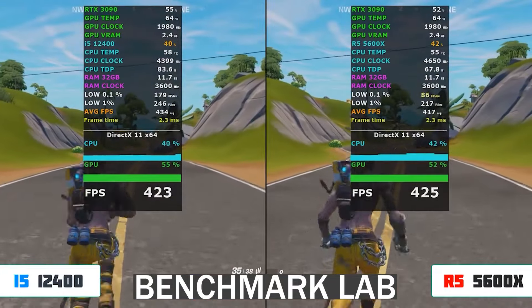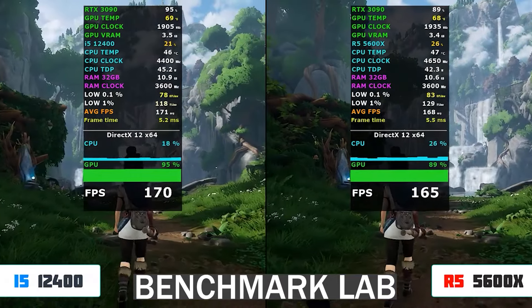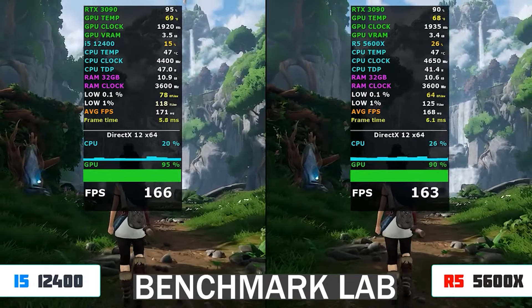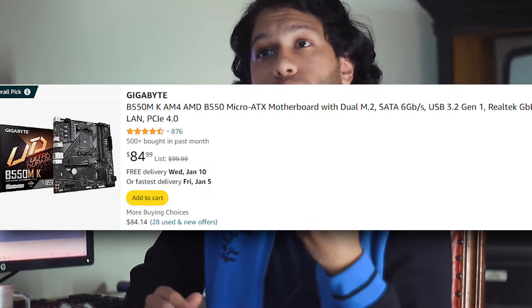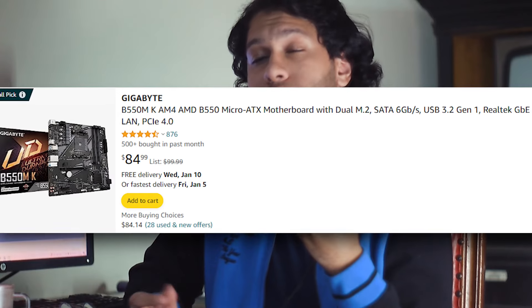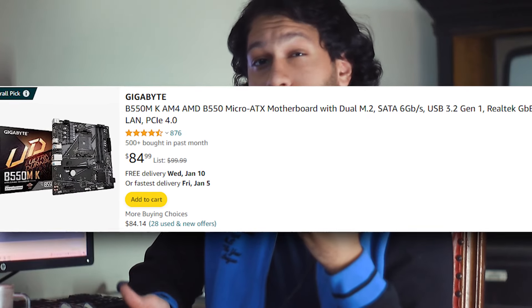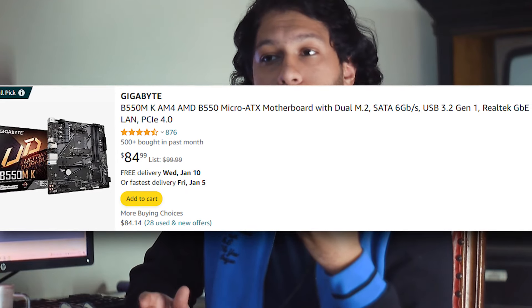Six cores with really strong IPC — this CPU is here to stay for 2024, and it's got an upgrade path to the 5800X3D. As for the board, we're looking at a Gigabyte B550M-K. This is a really good board with an upgrade path to the 5800X3D, no problem, and no drawbacks in terms of performance.